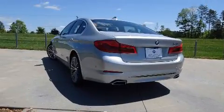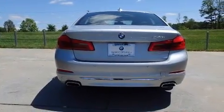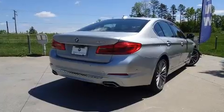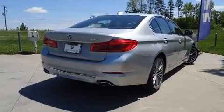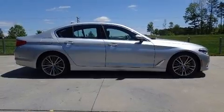BMW infused the interior with top-shelf amenities such as power trunk closing assist, heated and ventilated seats, and power seats. Enjoy your favorite music via the stereo system, which includes a CD player with MP3 capability and a 20-gigabyte hard drive.